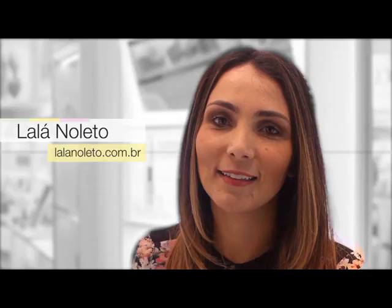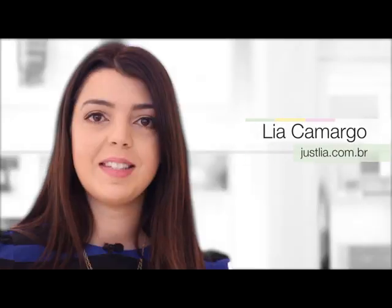A minha relação com a Clinique é de longa data. Quem me apresentou foi minha prima, Vanessa. E desde que ela me deu o primeiro presente da Clinique, eu adoro. Eu sou super fã da Clinique.